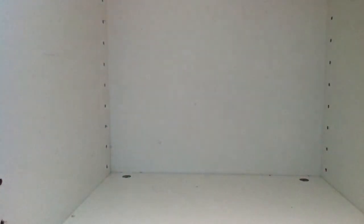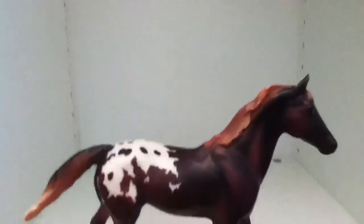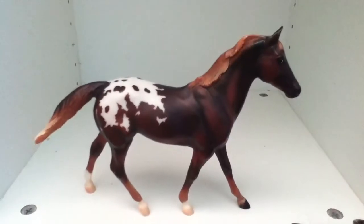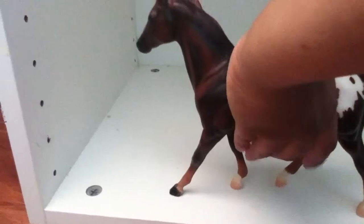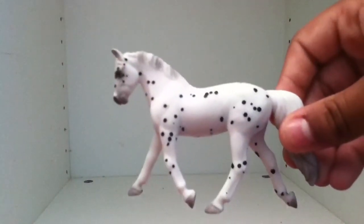In class number five, Appaloosa, we have Glorious and Free — side number three, side number one, and side number two. Also in class number five, Appaloosa, we have Domino Effect. Sorry, I almost skipped a horse there.